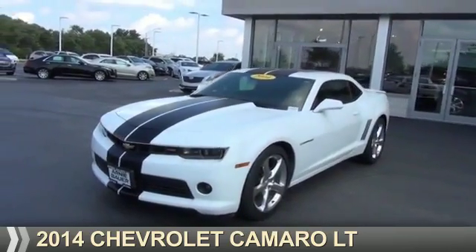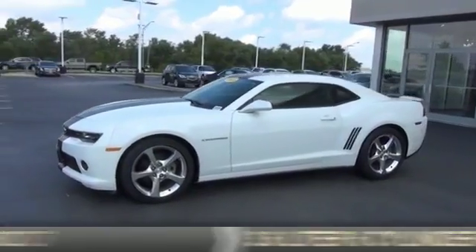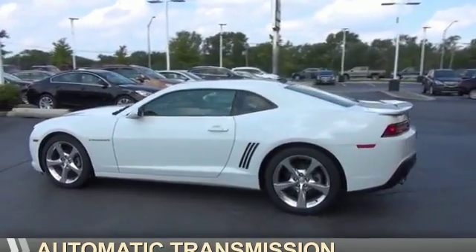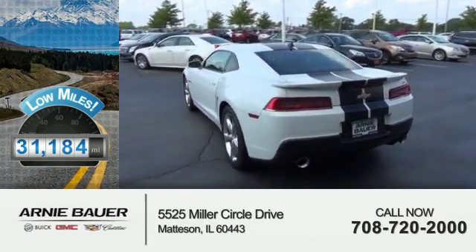Presenting the 2014 Chevrolet Camaro. It's powered by a 3.6 liter 6-cylinder engine and an automatic transmission. With fewer than 35,000 miles, this vehicle has a long road ahead.